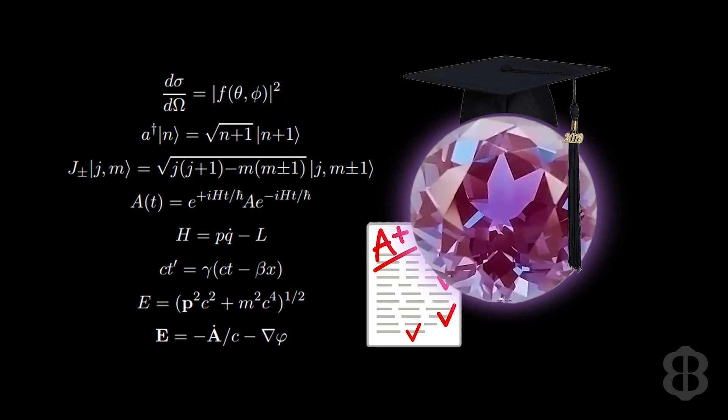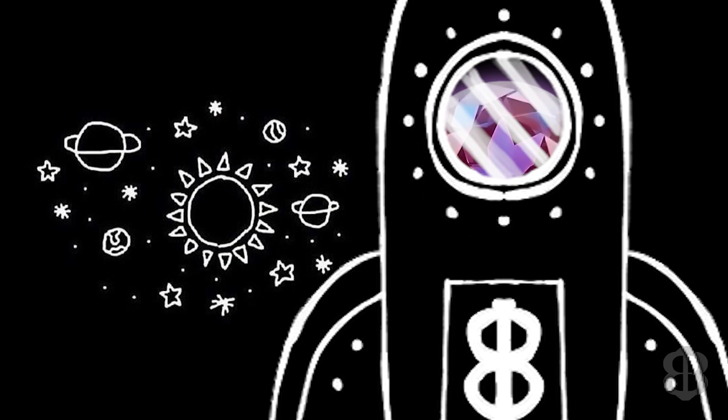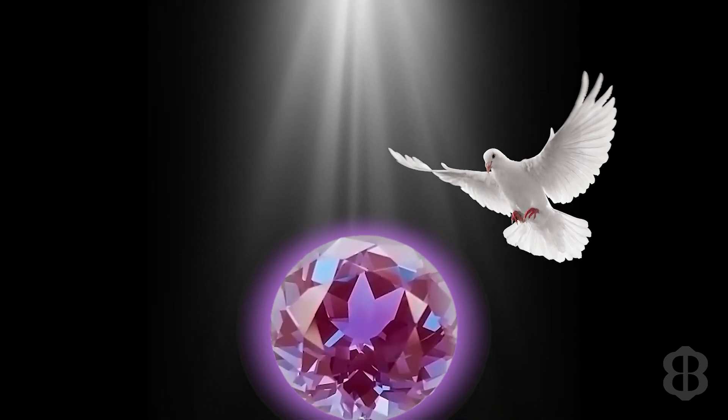Alexandrite has been associated with concentration and learning and is believed to strengthen intuition, aid creativity, and inspire imagination. Alexandrite is also said to bring good omens to anyone who wears it.